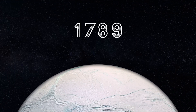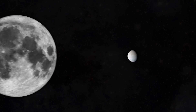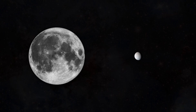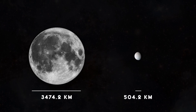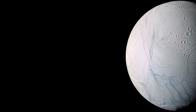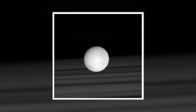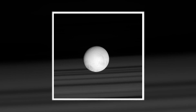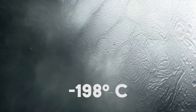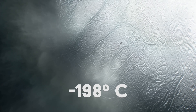Discovered in 1789 by William Herschel, Enceladus is Saturn's sixth largest moon, although it is only around a seventh of the size of our moon. Covered mostly by fresh, clean ice, it is one of the most reflective bodies in the solar system, causing the moon to have a glistening white appearance. The surface temperature reaches a high of just minus 198 degrees Celsius, although the moon may be warmer towards the center.